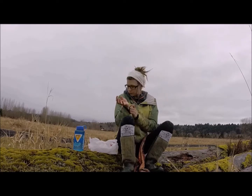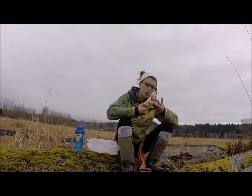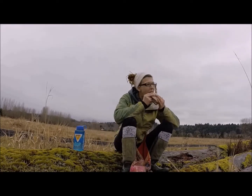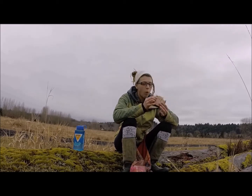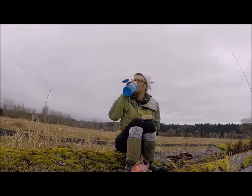In my opinion, bologna gets a bad rap for all the wrong reasons. We should be concerned about preservatives and artificial additives, but using all the pieces of the animal, even the odds and end pieces, I think is good practice.